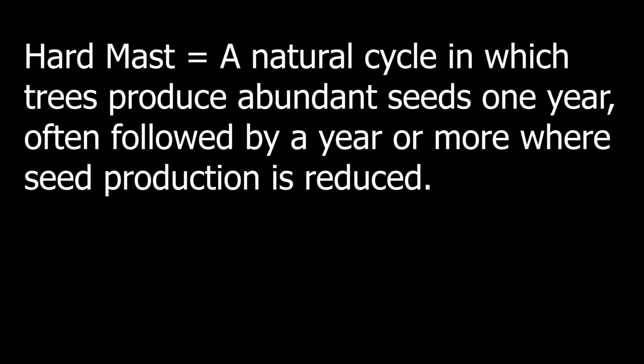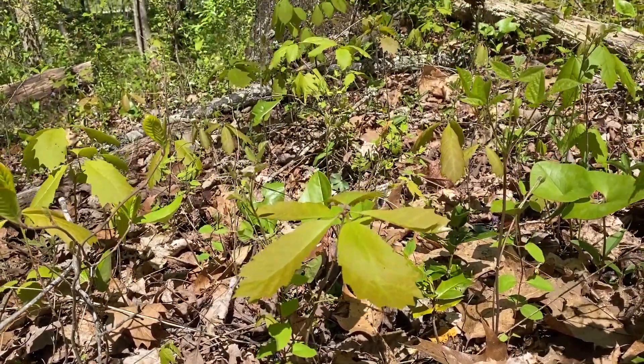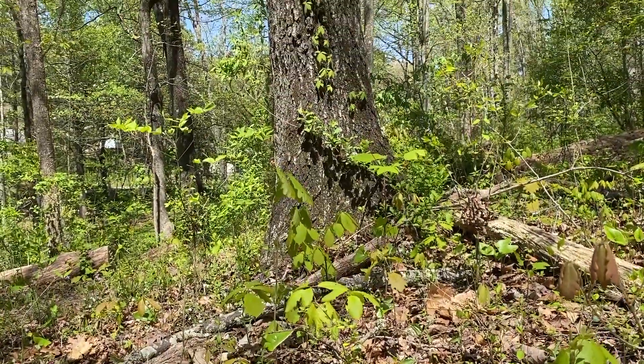In addition to this, oaks are considered a hard mast species, meaning that on average two out of every ten years will be mast years. This leads to an overabundance of acorns. If you have an oak tree in your yard, you have likely witnessed this. But keep in mind, the chances of these numerous acorns on the ground developing into a mighty oak tree are still very low.